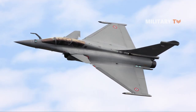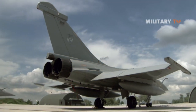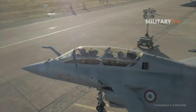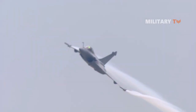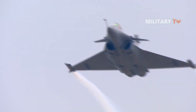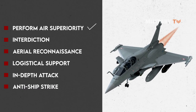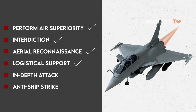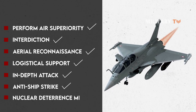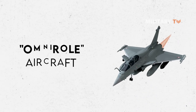Number 4: Dassault Rafale. Dassault Aviation's Dassault Rafale, which literally means gust of wind and burst of fire in a military sense, is a French twin-engine canard delta-wing multi-role combat aircraft. The Rafale is designed to perform air superiority, interdiction, aerial reconnaissance, logistical support, in-depth attack, anti-ship strike, and nuclear deterrence missions. Dassault describes the Rafale as an omnirole aircraft.